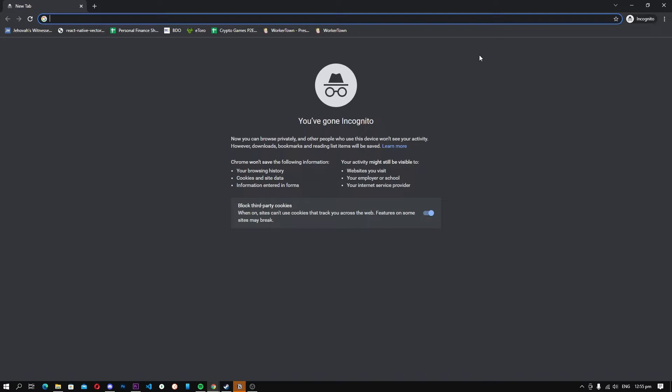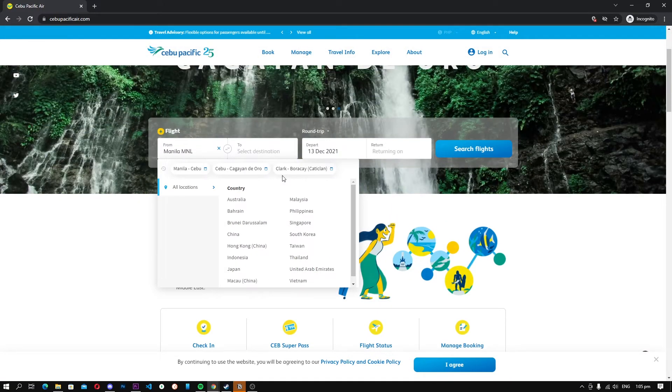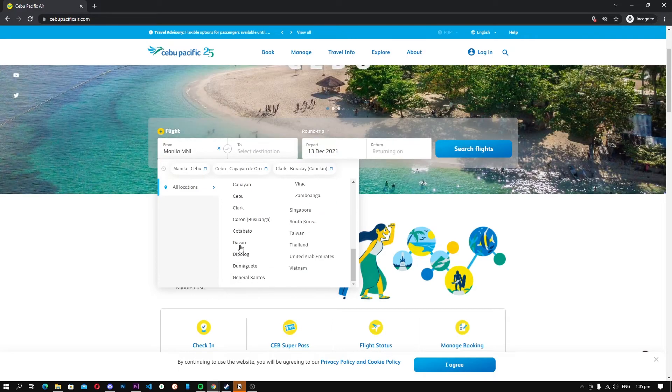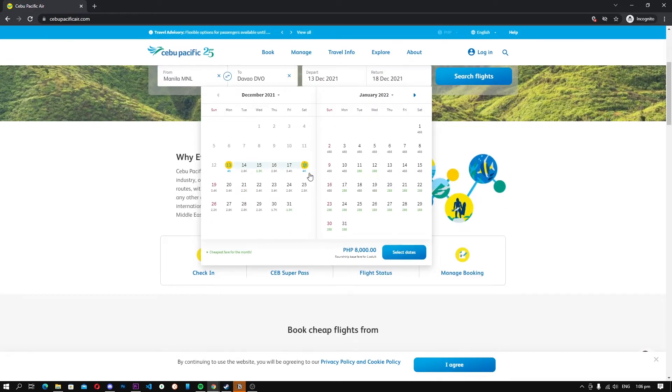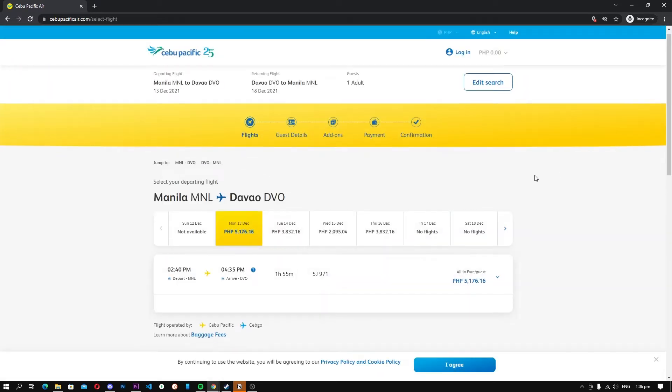There are many scenarios where incognito mode can work well. For example, if you are using someone else's computer, you can enable incognito mode, log into your accounts, get things done, and close the window. The web browser won't record any of your activities while incognito mode is on. Similarly, if you are searching for airline tickets and you don't want websites to show you higher prices based on your location or history, you can turn on incognito mode and get better prices.